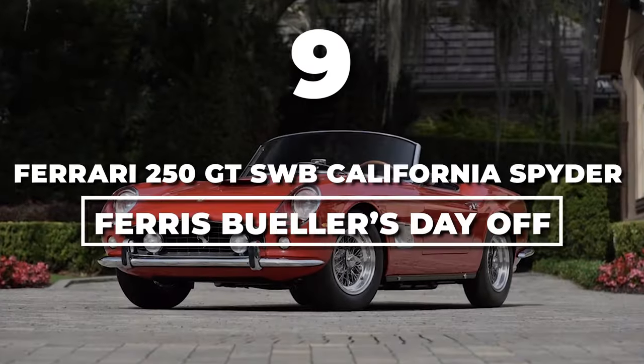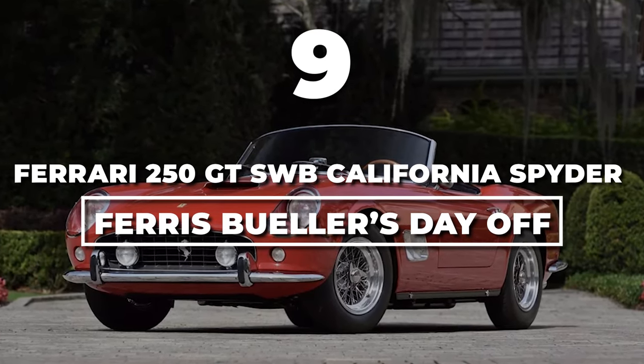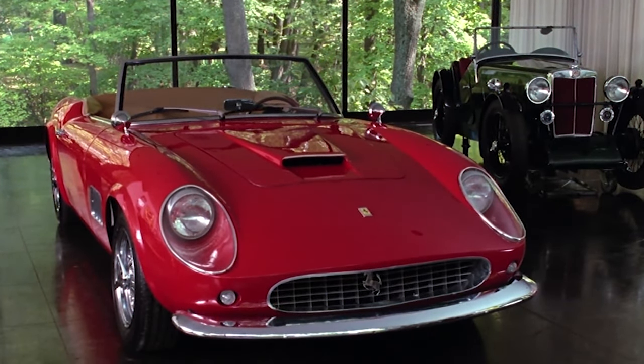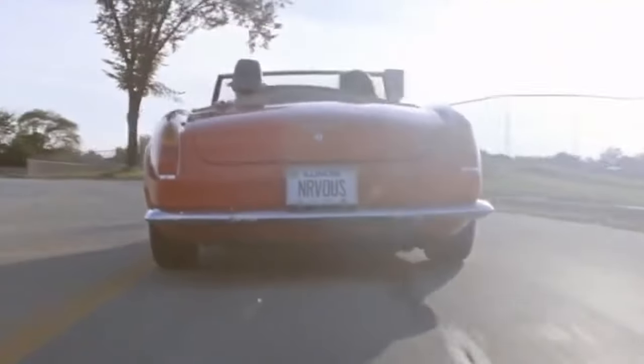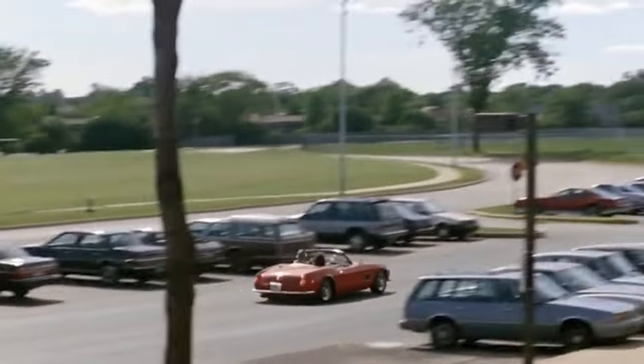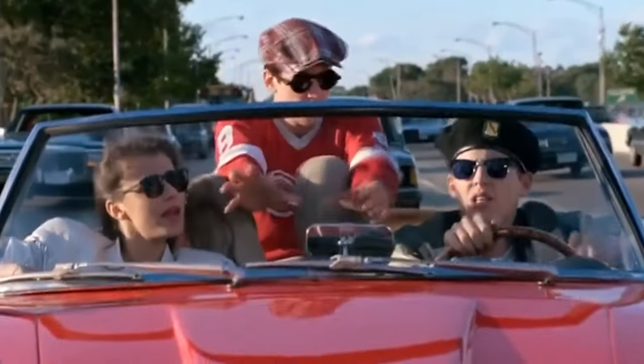Number 9: Ferrari 250GT SWB California Spider, Ferris Bueller's Day Off. The 1961 Ferrari 250GT SWB California Spider steals the spotlight in Ferris Bueller's Day Off. Surprisingly, the car you see gracefully cruising through the movie isn't the real deal, but a cunning replica crafted by Modern Design and Development.